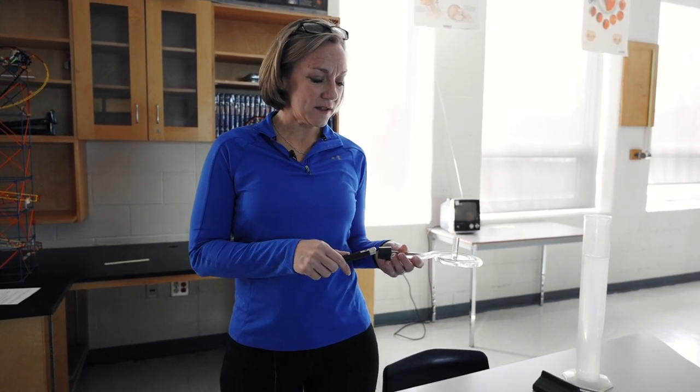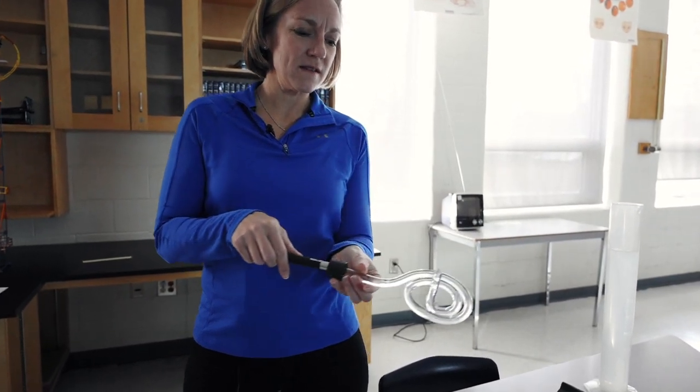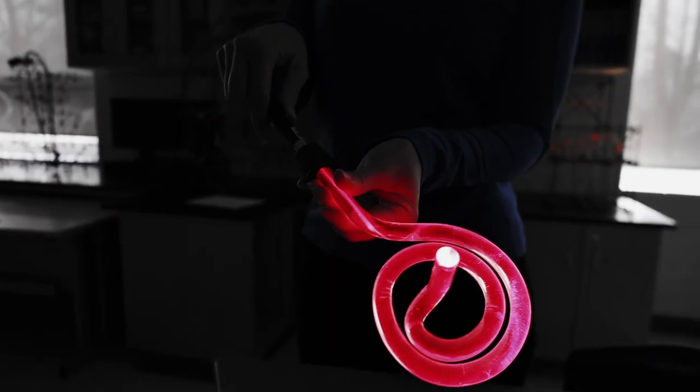Grade 10 science — the physics focus is on optics and specifically light and bending light. So this is an example where a laser light is going to be bent through a fiber optic cable.